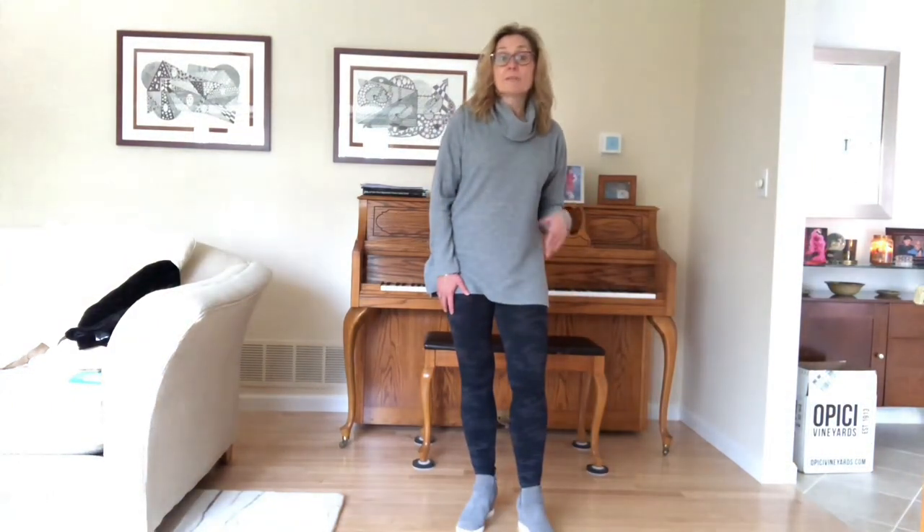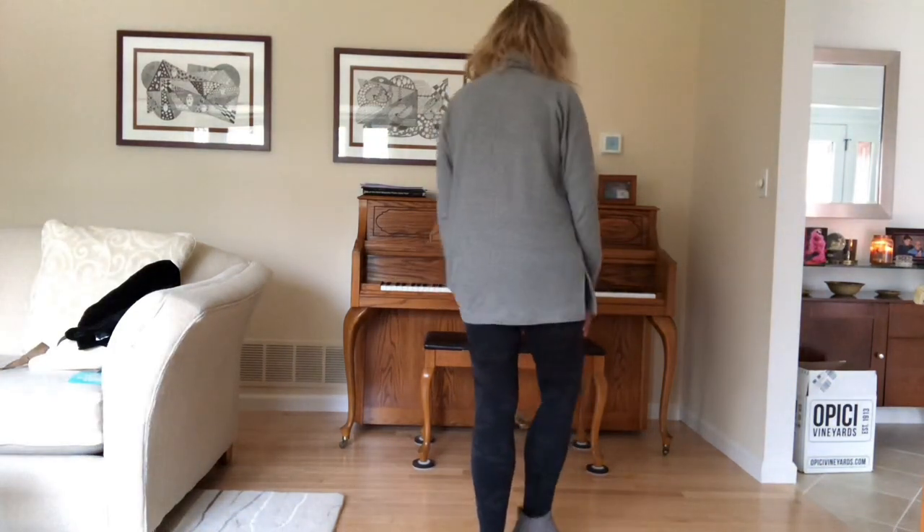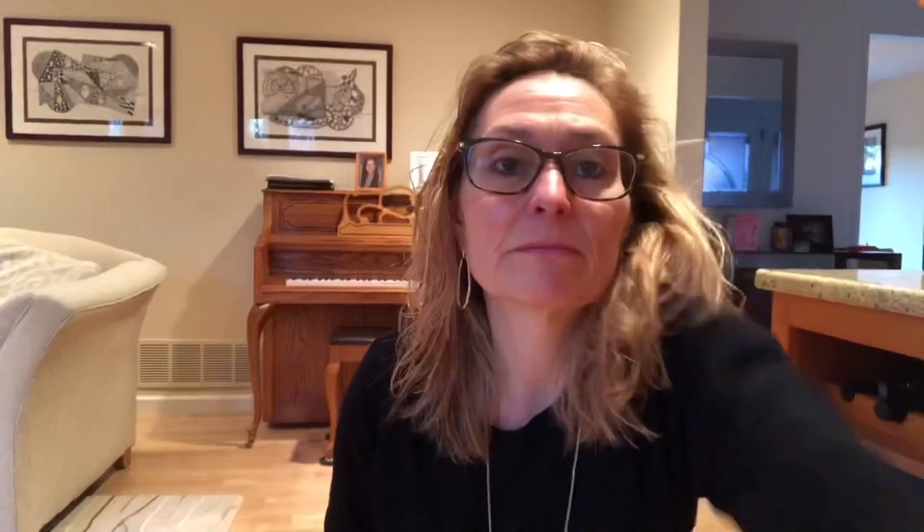Stay tuned because every day I'll bring you a new camo outfit. Here's the full look: tunic-length top from Loft — last year's style but they usually carry them every year — and the Spanx leggings. Very comfortable stay-at-home outfit. See you tomorrow for another outfit.